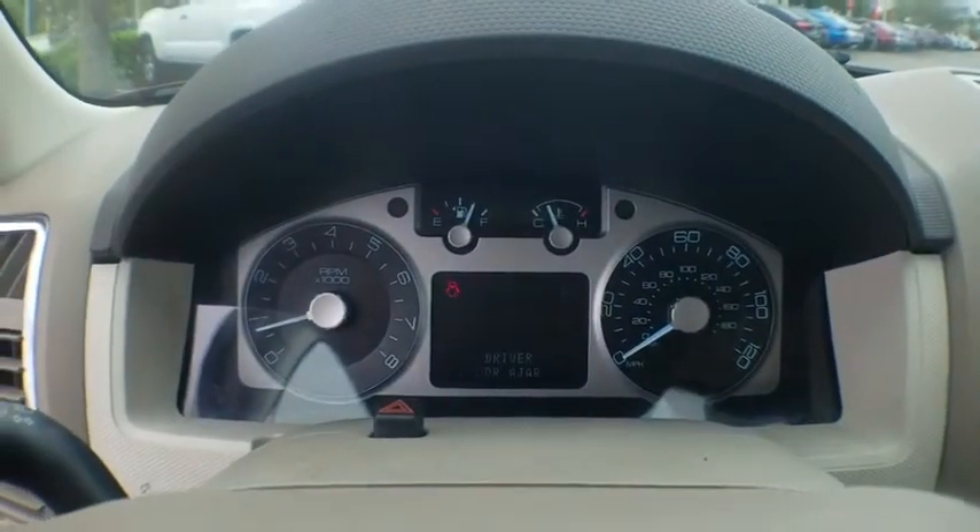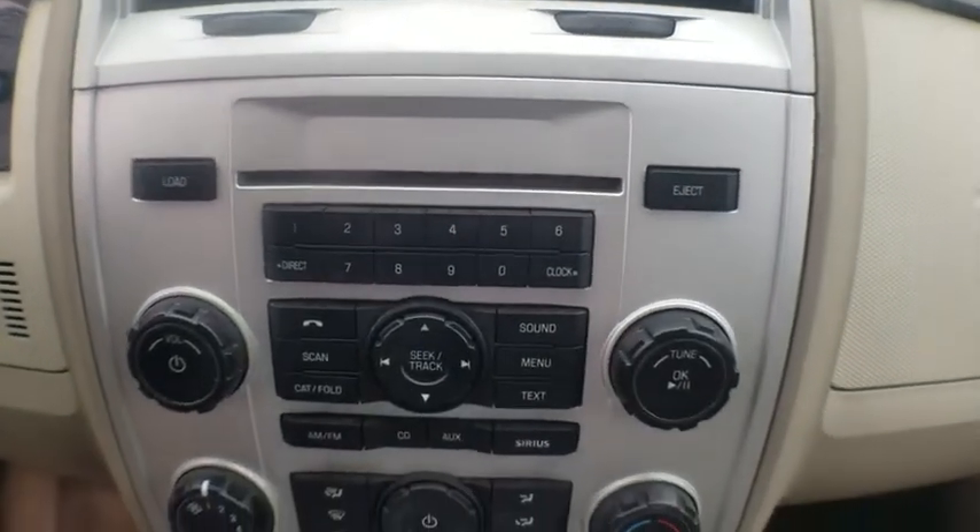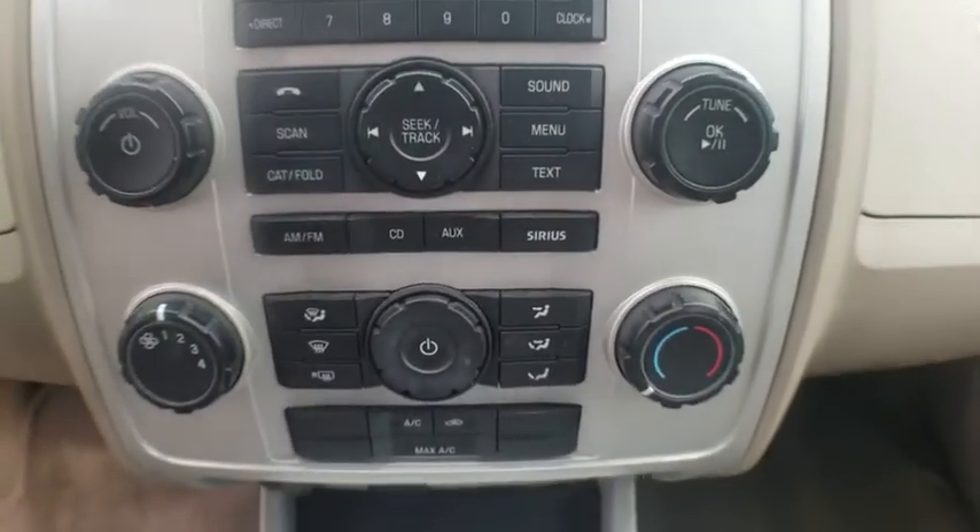Sirius satellite radio, tachometer, remote keyless entry, panic alarm, rear window wiper, driver vanity mirror, front reading lamps, tilt steering wheel.